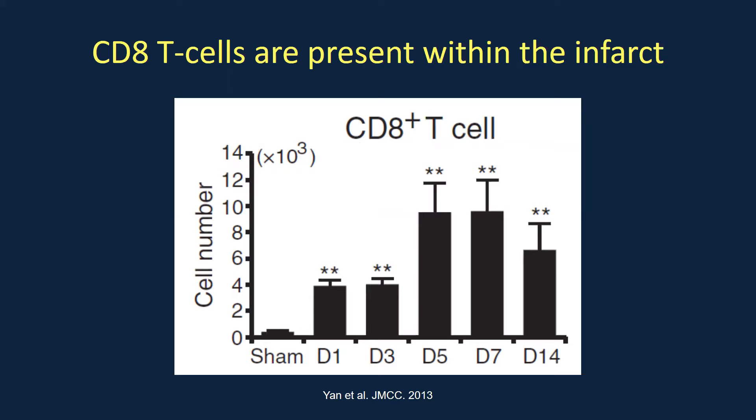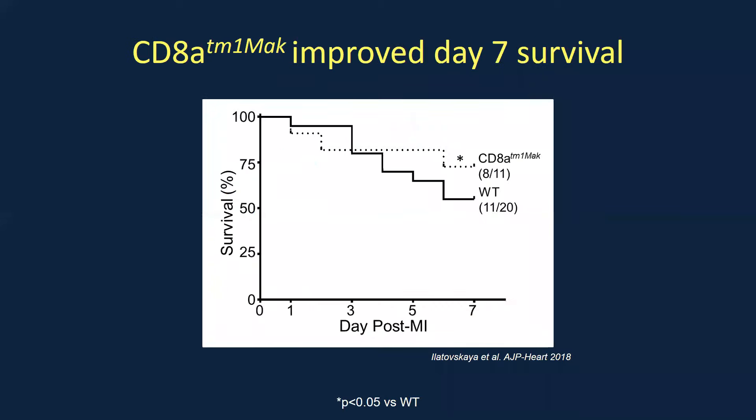In our lab we mainly focus on CD8-positive T cells. We know they are present in the heart — a 2013 JMCC study found that after permanent occlusion, CD8 T cells increase at day one post-MI and can last as long as 14 days. A later study found CD8 T cells still remaining within the infarct eight weeks after permanent occlusion in a mouse model. But we don't understand what they're doing, since CD8 T cells are mainly known for their role in viral protection.